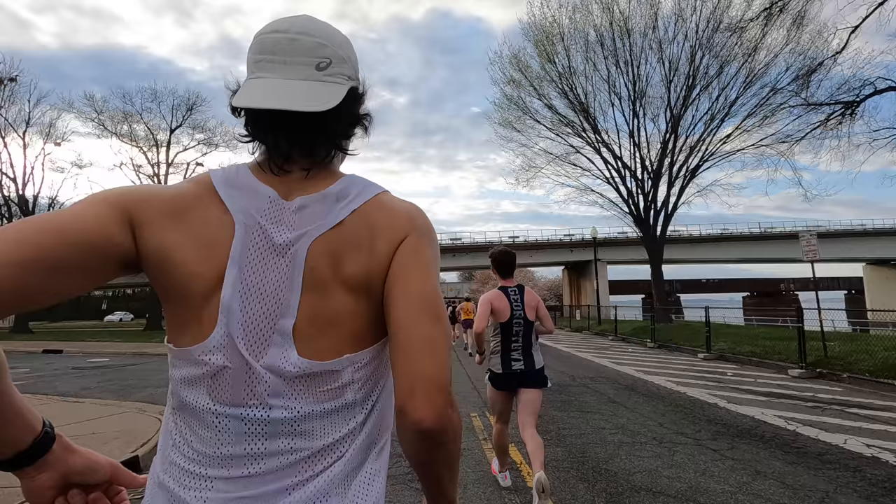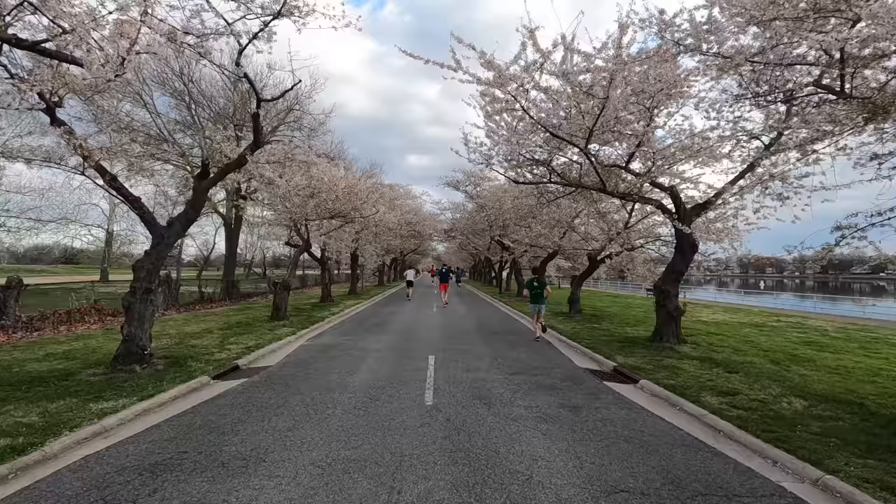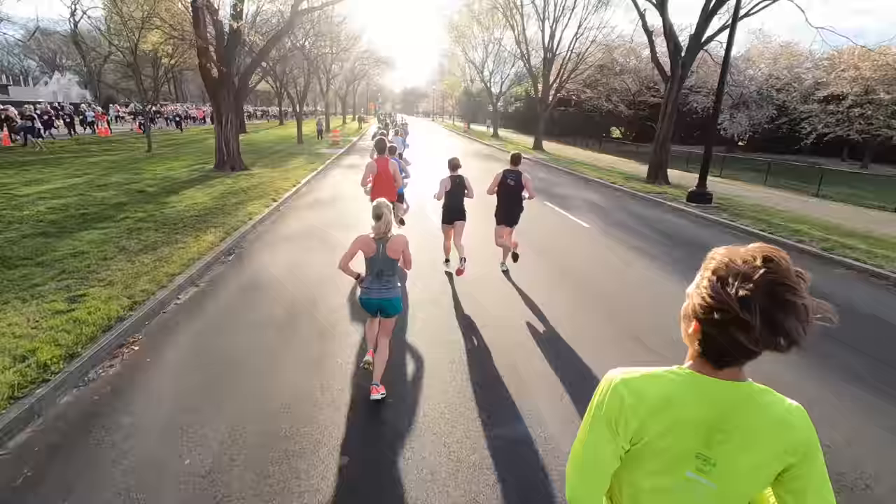Things felt really good through 10K. The split for that second 5K was 20 minutes and 8 seconds, so I picked up a few seconds. The scenery was absolutely fantastic — running around the Mall, seeing the Washington Monument and the Jefferson Memorial. I'd never run on that bridge before and it was really cool to look left and right at those iconic monuments. In that second 5K I found a couple of people I could stay with who seemed to be targeting around 6:30.